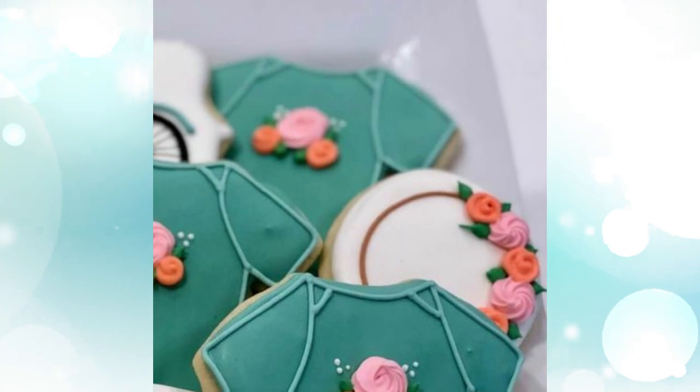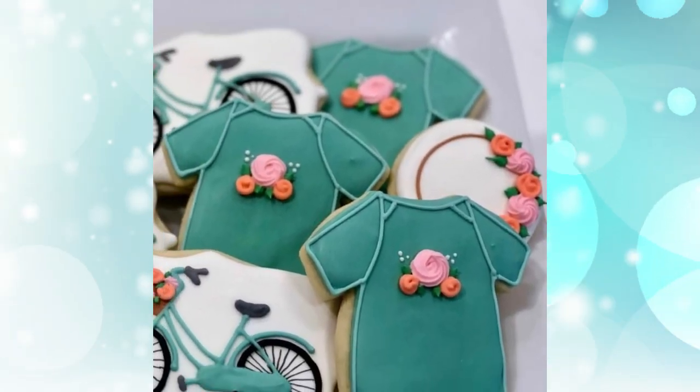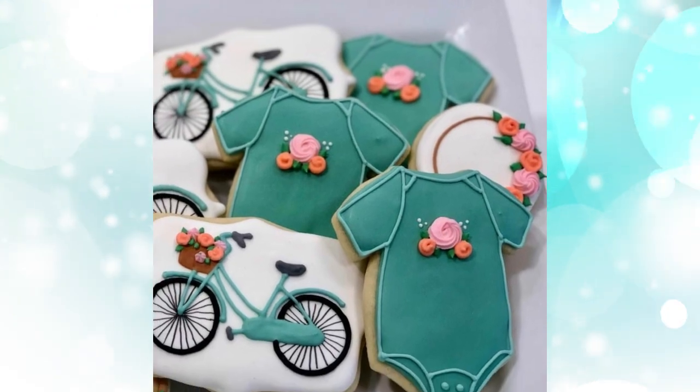1. Fresh Florals. You'll be sure to satisfy the group with a pretty floral theme and a fresh color scheme, like these beautiful cookies.